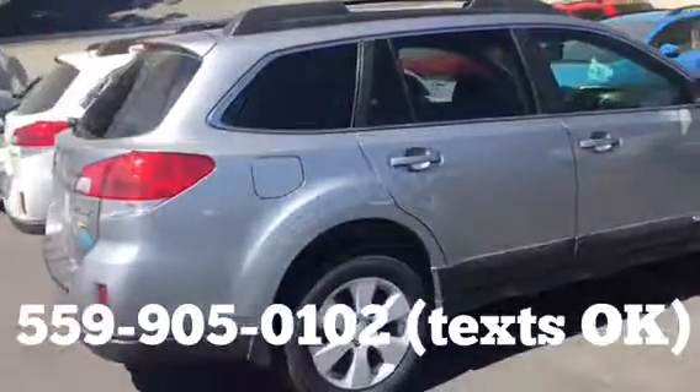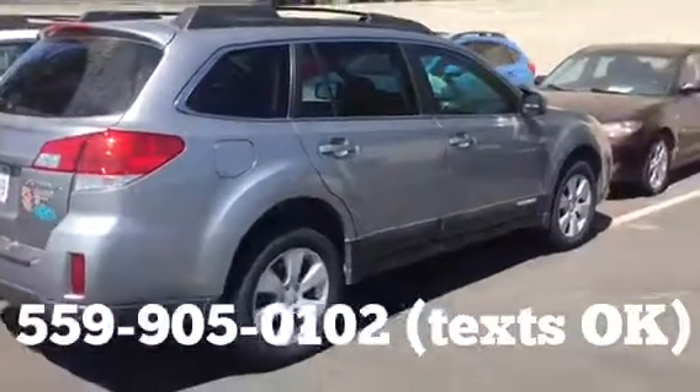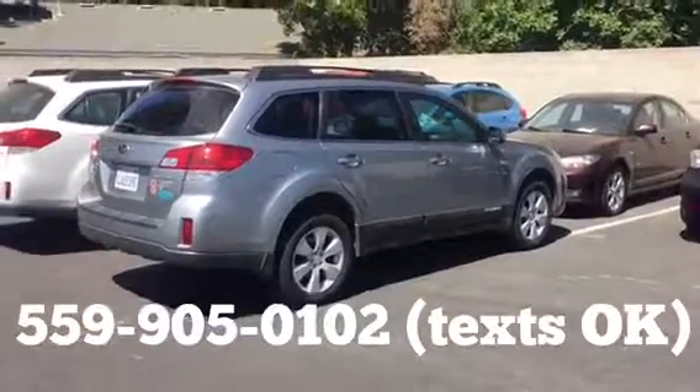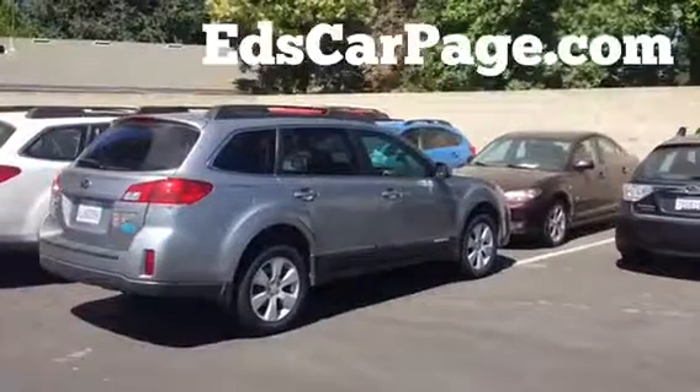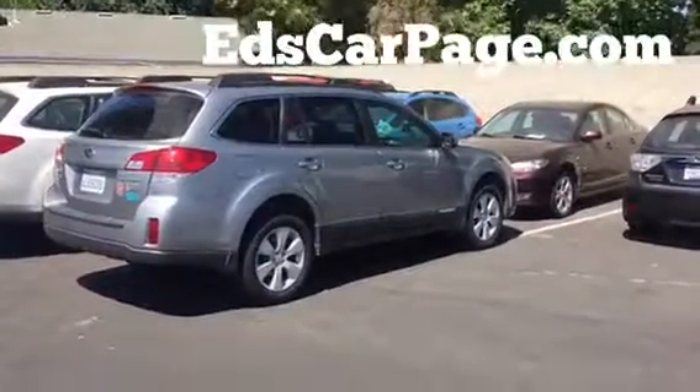So let me know how you'd like to handle it. Usually on a used car people want to drive them, but I did deliver a used car sight unseen to a customer in Mount Shasta, so I've seen everything. Thank you very much. You can reach me on my cell phone at 559-905-0102 or edscarpage.com — just click Ask Ed. Thanks, Sal.